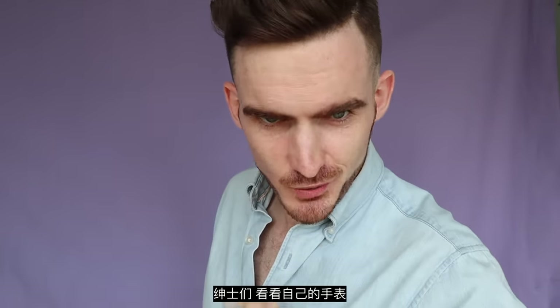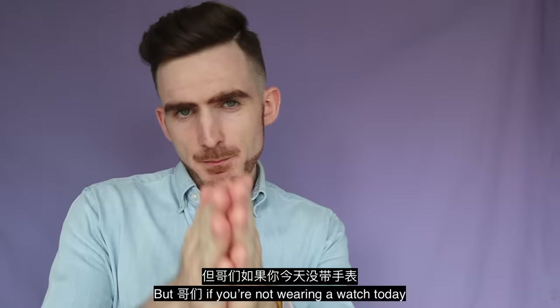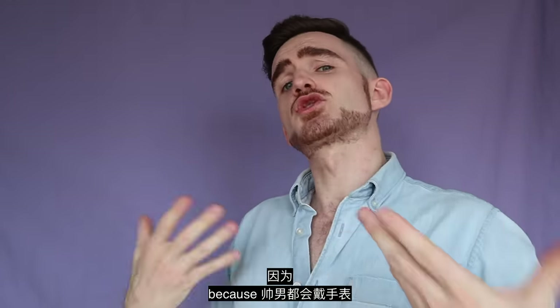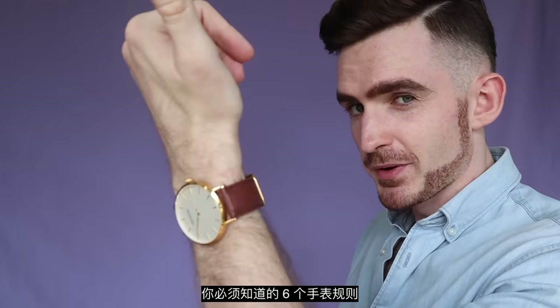Gentlemen, let's see if you don't wear a watch today. Why do you wear a watch today? If you don't wear a watch today, then you just don't wear a watch today — because men always wear a watch. And that's why today I'm going to tell you the six watches you must know.